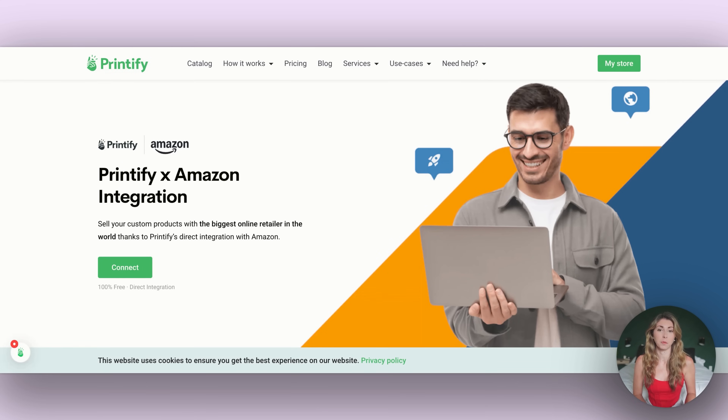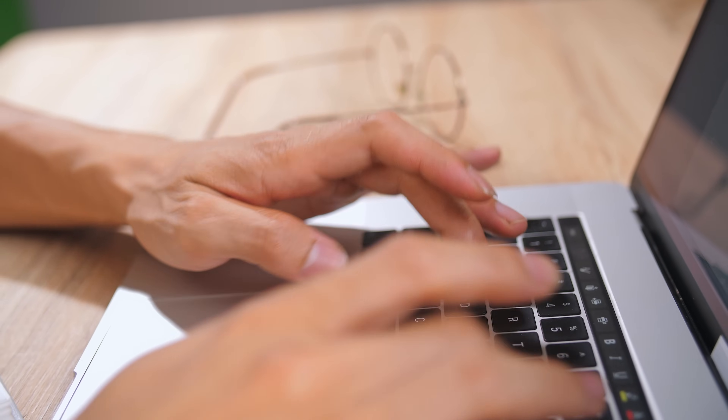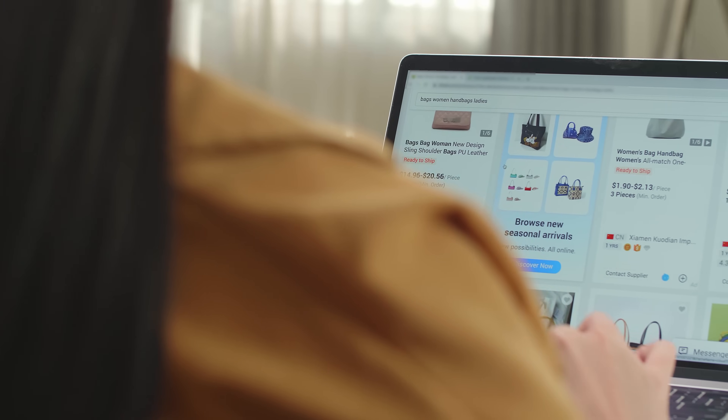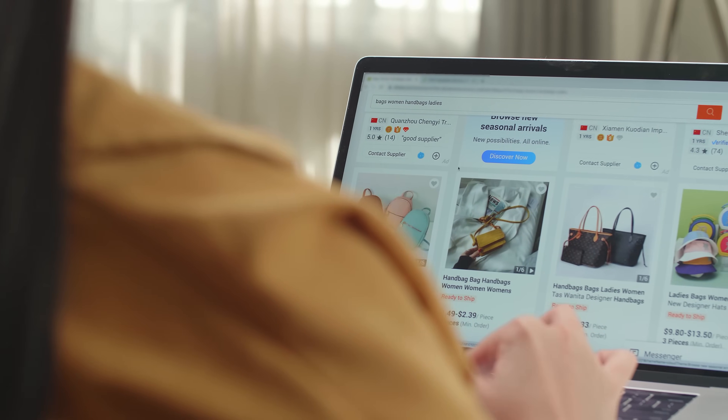The first massive new news is the new Amazon integration with Printify. Amazon already had Merch by Amazon, which allowed you to sell print-on-demand products. The problem is it was extremely hard to get into — it seemed to be the luck of the draw.